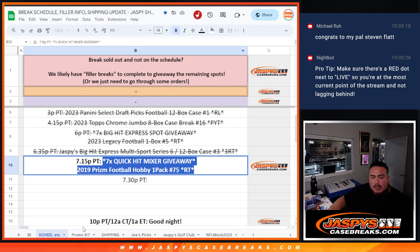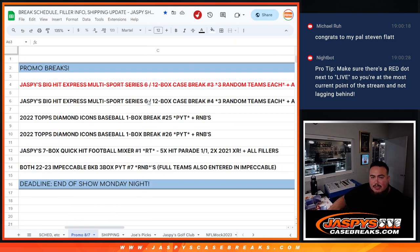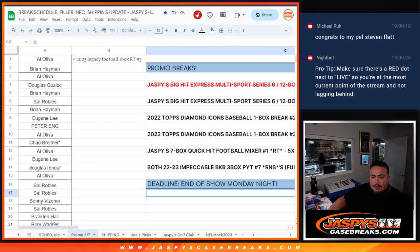This is also a promo break, so at the end I'll paste in your names. If we sell these breaks out by Monday — you got a couple days — we can give away three thousand dollars in break credit, guys.